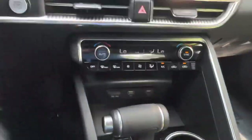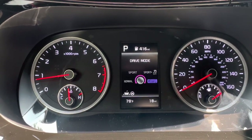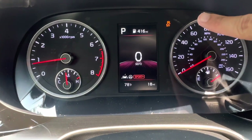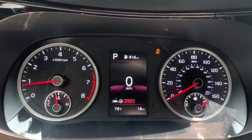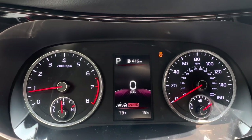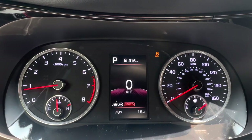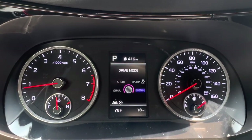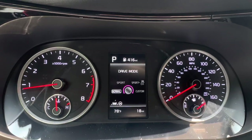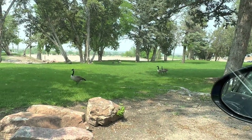The drive mode knob lets you cycle through Sport, Sport Plus, Custom, and Normal modes. Sport Plus is particularly notable on the GT — it disables traction control, which you can see indicated on the screen. I've only played with it on another vehicle and it was really fun, but I'd only recommend it if you know what you're doing since the car can get away from you. Custom mode lets you adjust suspension stiffness. Normal is essentially your everyday eco-friendly default.